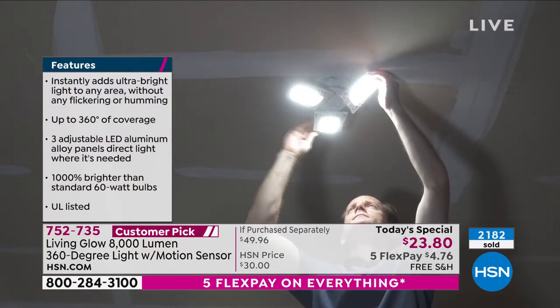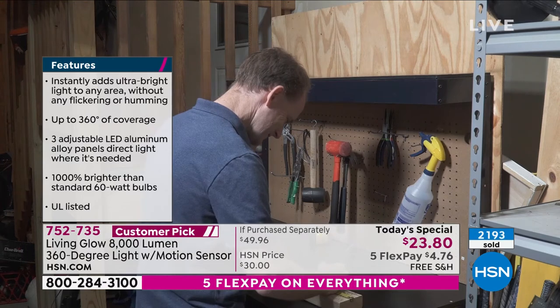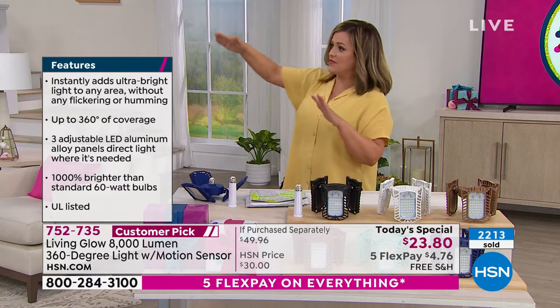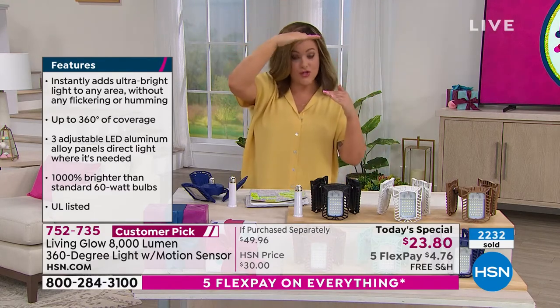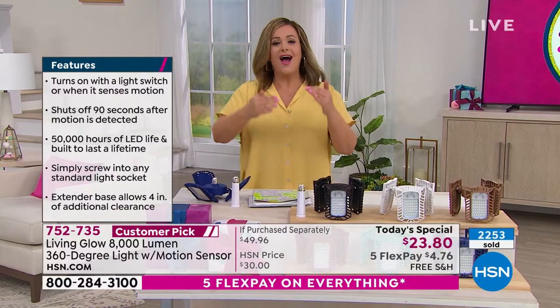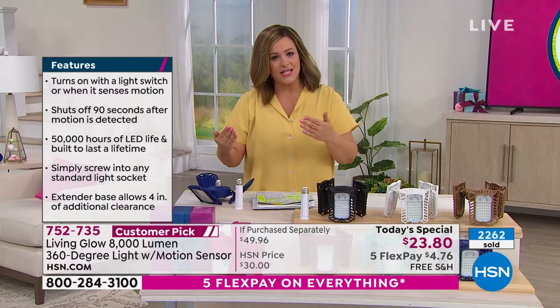Think about features that you would get for more money. You've got adjustability of those panels — those panels you can move 90 degrees. You're getting about an over-350-degree light coverage. So if you needed to light up the stairs, if you need that panel to go somewhere else, if you need one panel to face straight down for when you get out of the car or walk down that hallway or down those basement stairs, you have that adjustability.